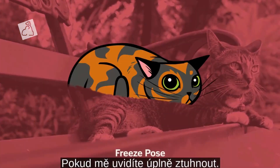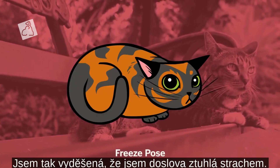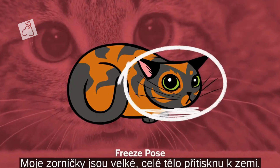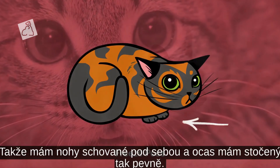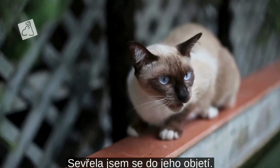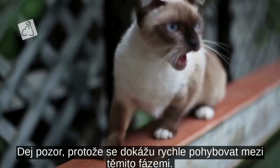If you see me completely freeze, I have become so frightened that I'm quite literally scared stiff. My pupils are large and I flatten my whole body down so my feet are tucked under me, and my tail is likely curled up so tight I'm hugging myself with it. Pay attention because I can move through these stages pretty quickly.